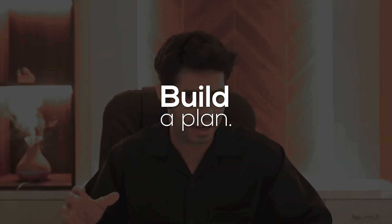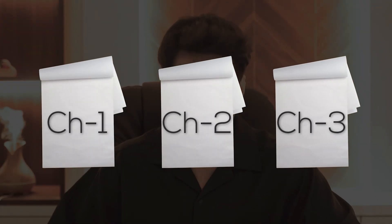Now let's talk about specific tips for the quant section first, then the verbal section. The first thing is to build a plan. You should know how much time you're spending on each chapter, and there are these many chapters, so that's how you'll finish it in one, two, or three months — whatever your plan is.